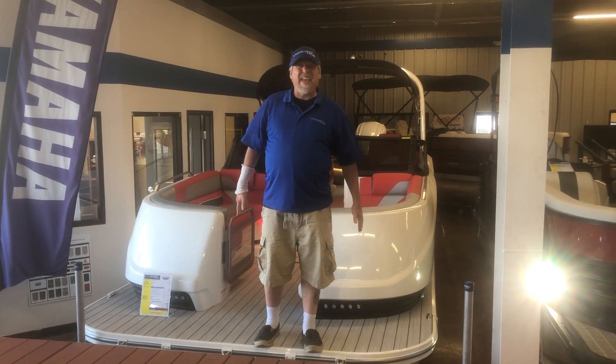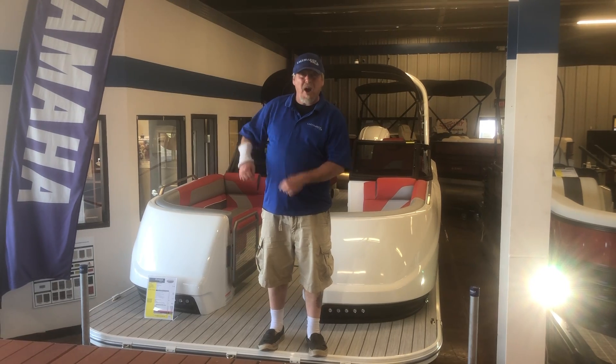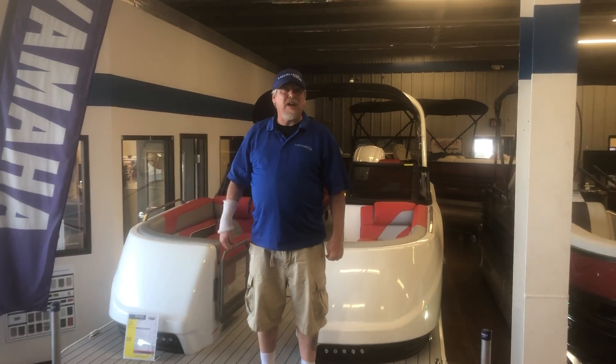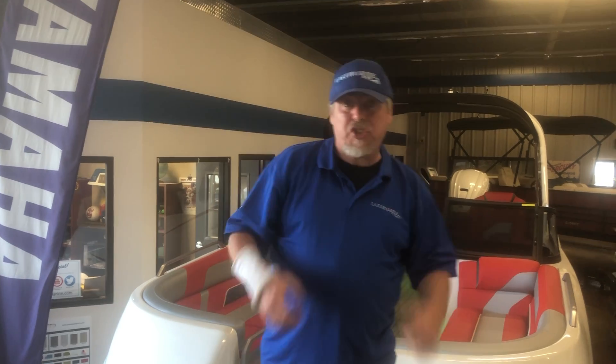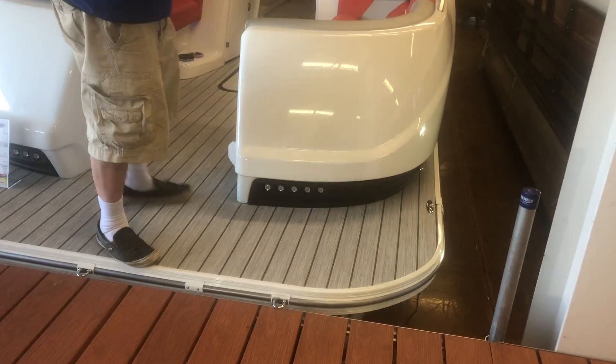Welcome to Lake Marine and RV, where we have the Amara. The Amara is not a $400,000 or $300,000 boat. You're getting the same kind of boat, the same quality of a boat, for way cheaper — half that price. So we're talking about the Amara.